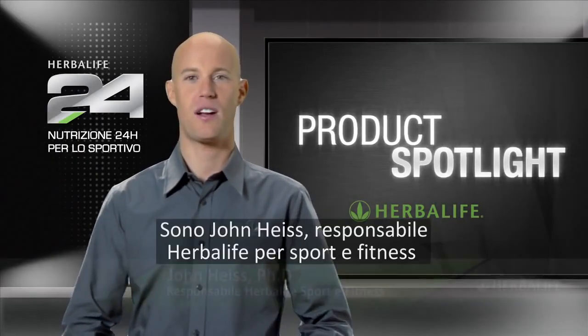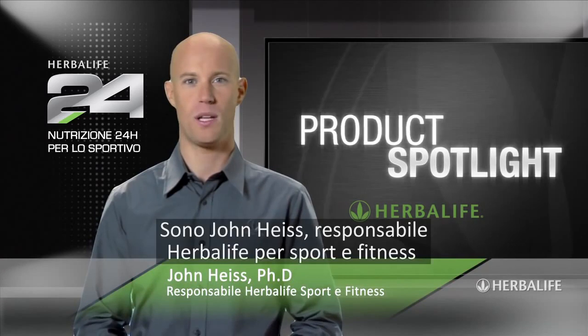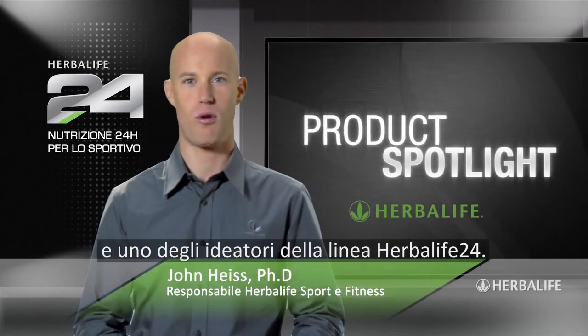Welcome to Product Spotlight. I'm John Heiss, Director of Sports and Fitness at Herbalife, and lead scientist behind our Herbalife 24 product line.